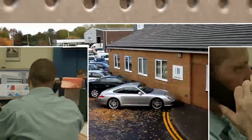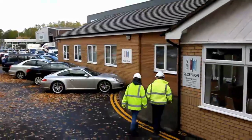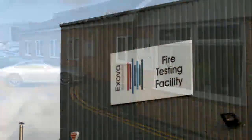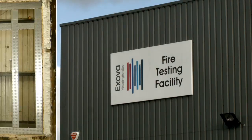Part of Promat's ongoing multi-million pound expenditure on over 220 tests and 450 assessments includes the 240-minute fire resistance test at the world-renowned Exover Warrington Fire Test Facility.